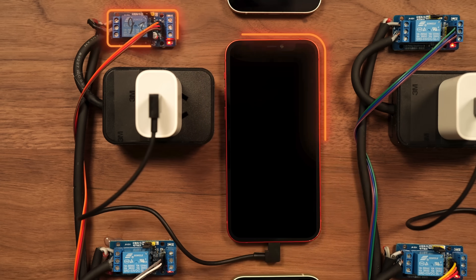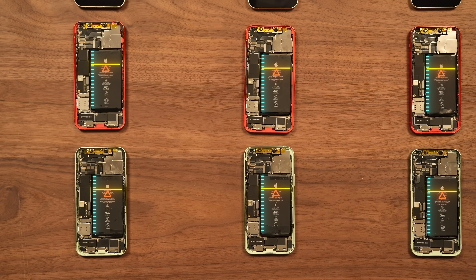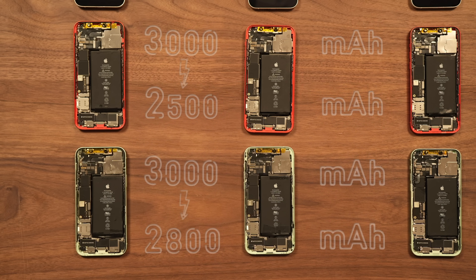Since each cycle charges and discharges about 95% of the capacity, we count that as 0.95 of a full cycle. After 500 cycles, we open the phones again and re-measure their battery capacities. If the fast charge group shows significantly more capacity loss than the slow charge group, then we can say fast charging does hurt the battery more.